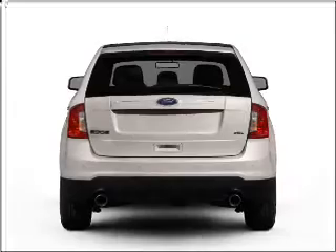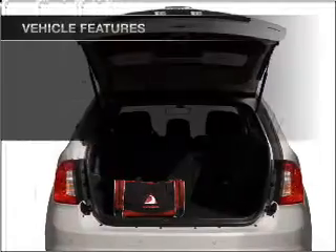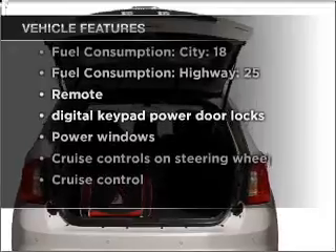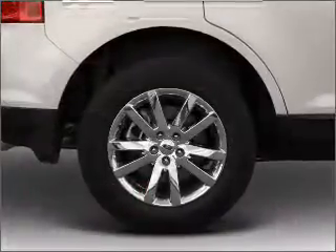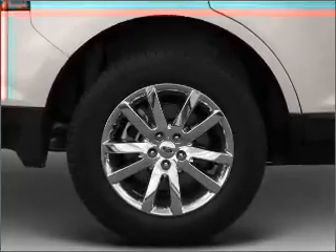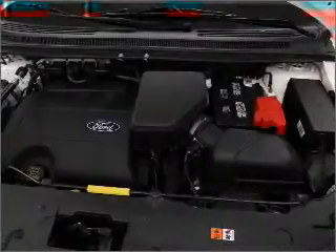Anti-lock brakes help you bring your vehicle to a safe stop. And with these notable features, you won't want to miss out on the opportunity to own this amazing vehicle: air conditioning, power door locks, power windows, power steering, cruise control, power mirrors, and AM/FM stereo with a CD player.